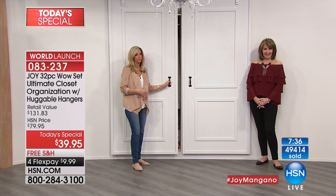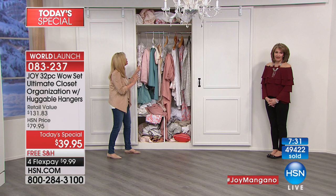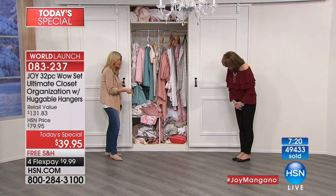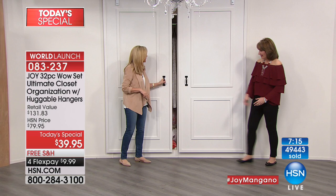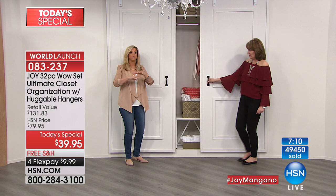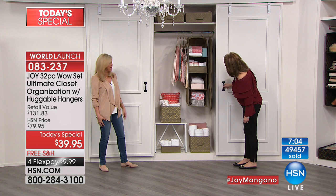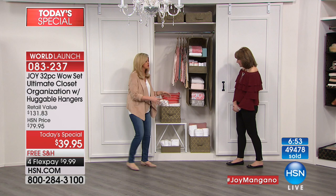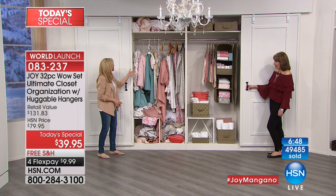We call this a wow set for a reason. So we have a before here — how many of us have something fall off the hanger and just shove it in because we don't have time? What are you going to put it in if you don't have the organizational pieces? We duplicated it with the Today's Special. You finally get your closet back. The boxes — roll your towels in your bathroom, it looks gorgeous. As opposed to that before... who can feel good when dealing with this disarray?